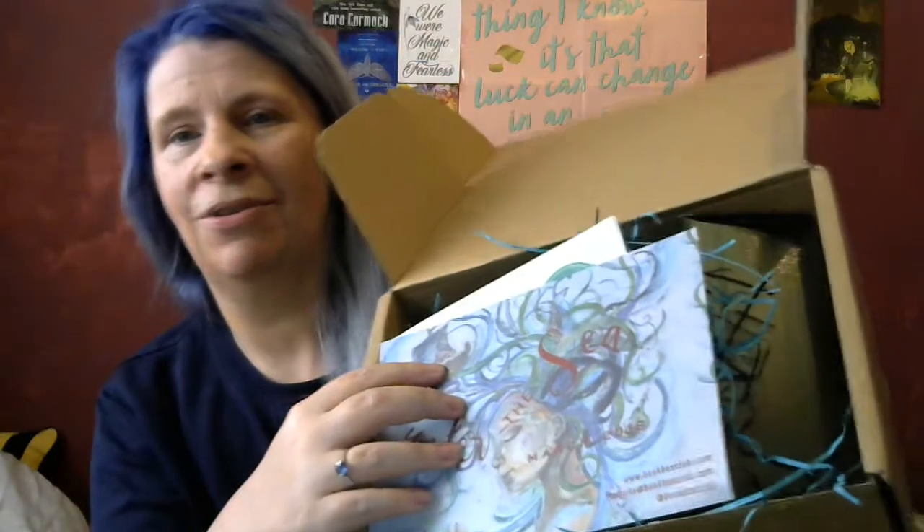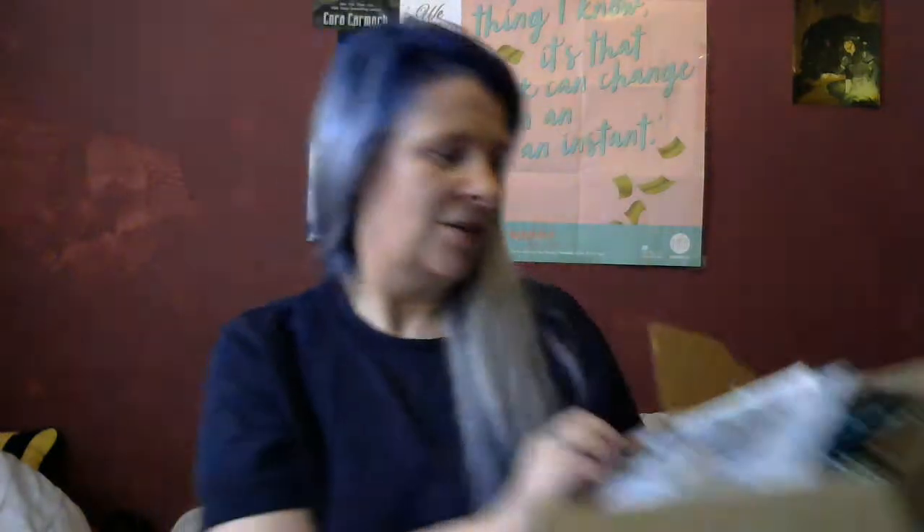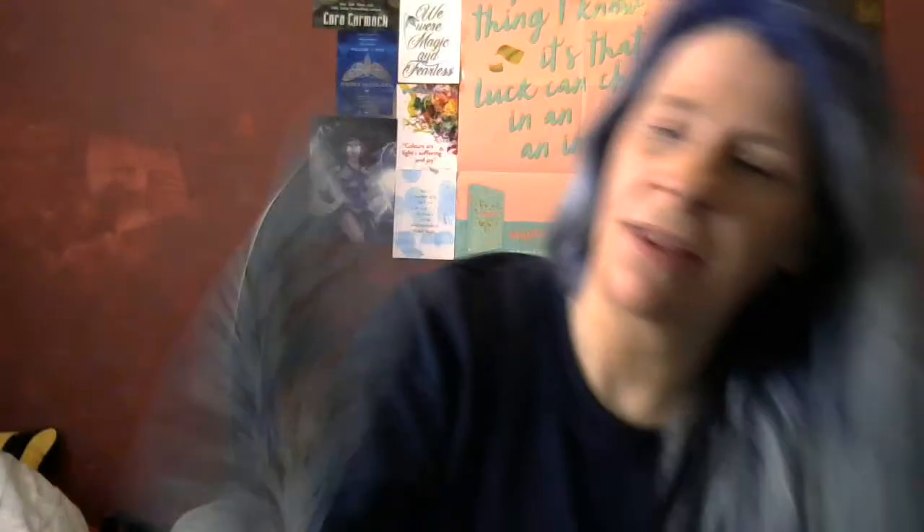I've already undone the sellotape. I'll show you how it comes. So first up is the spoiler card. This month's theme is 'Under the Sea' and it's got all the things that are in the box on the back.